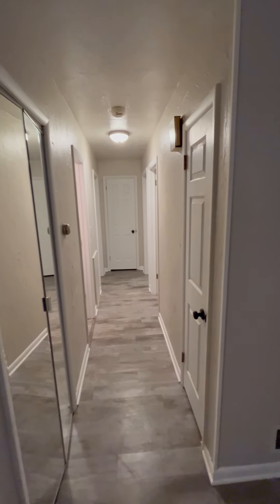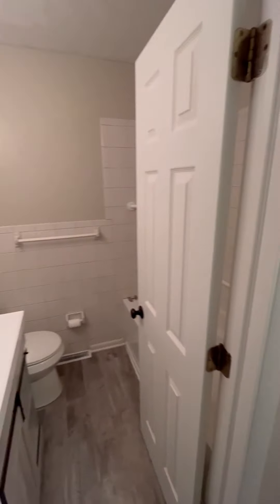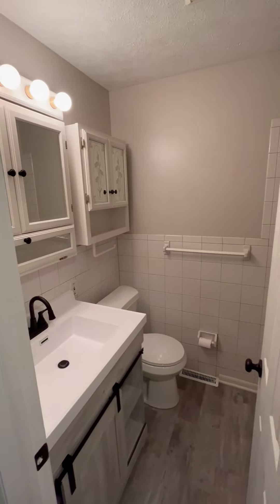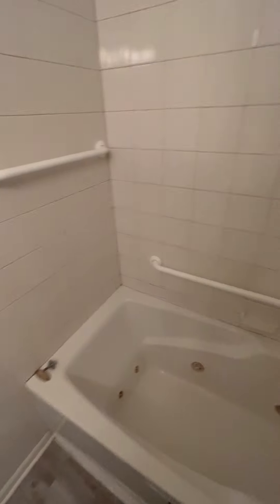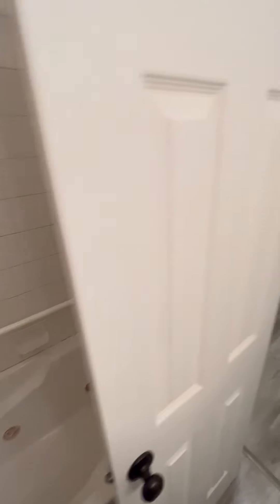Closet space in the hallway. Bathroom with a Jacuzzi tub.